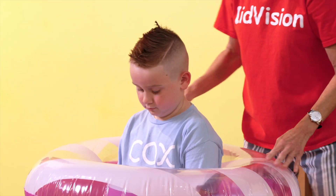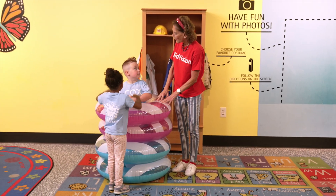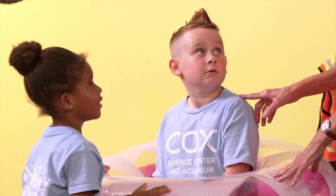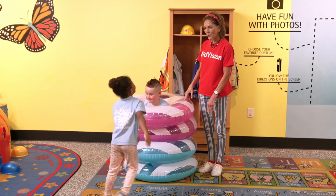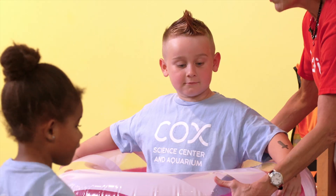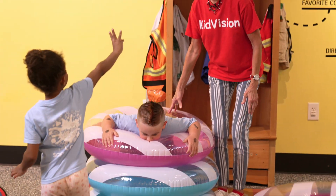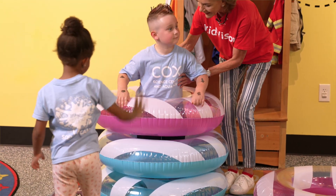Wait a minute, let's measure. Which is taller — the tubes or Dylan? Me! Correct! Dylan is taller. Now let's think about subtraction. If I take one tube off of Dylan's head, how many tubes are left? Three. Correct!